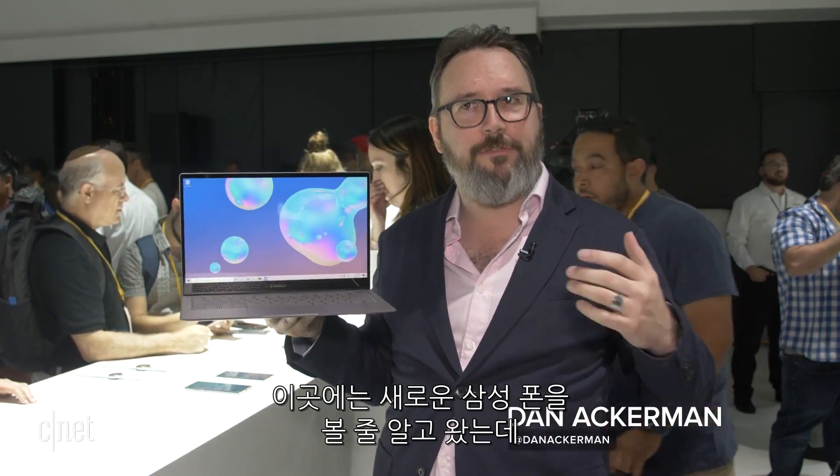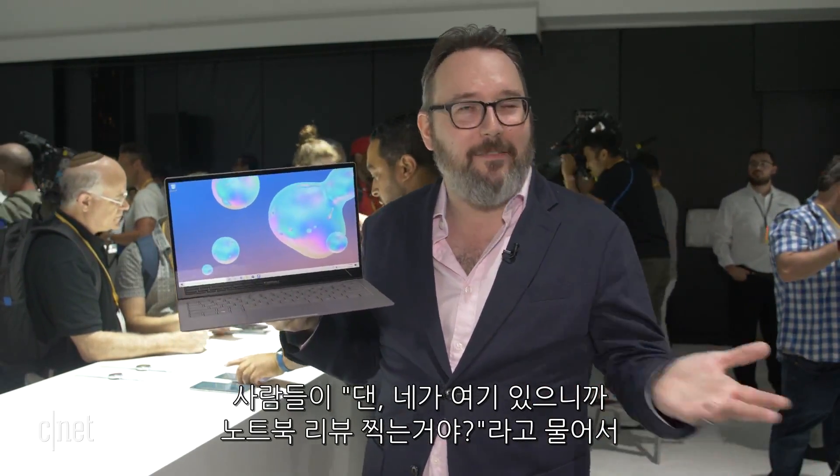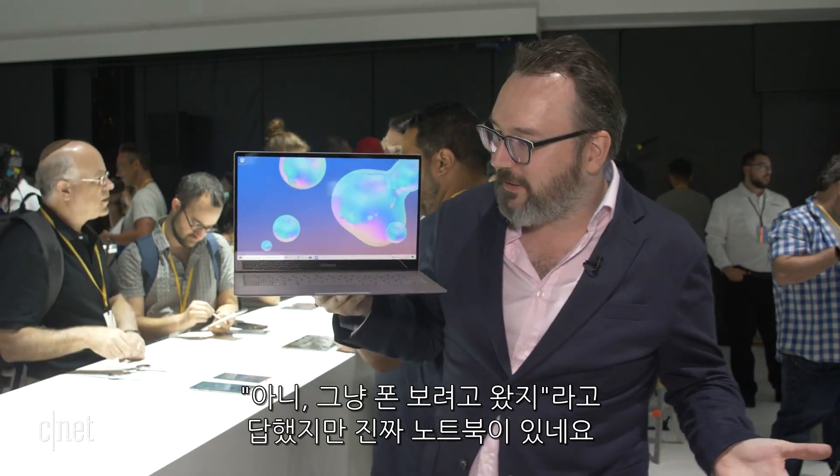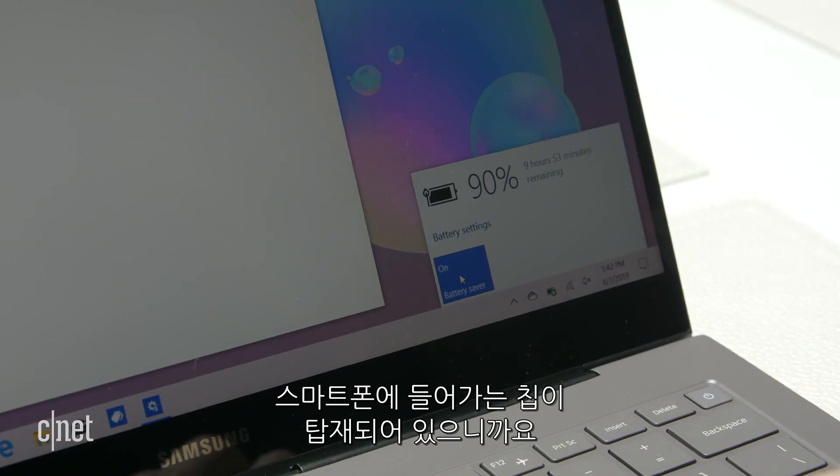When I arrived here at Samsung Unpacked expecting to see new phones, several people said to me, 'Oh, Dan, you're here. Does that mean they're going to have a laptop?' I said no, I'm just here to see the phones and stuff. But lo and behold, it's running a very phone-like chip underneath it.